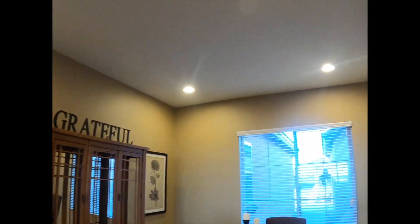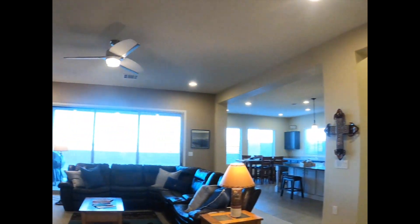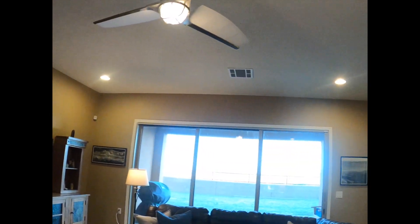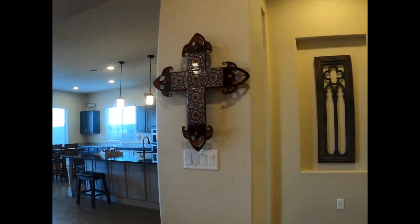High ceilings, big window, natural light there off your courtyard. And then of course your large living area. You have a big sliding glass door there that opens all the way up to really open up your living space.